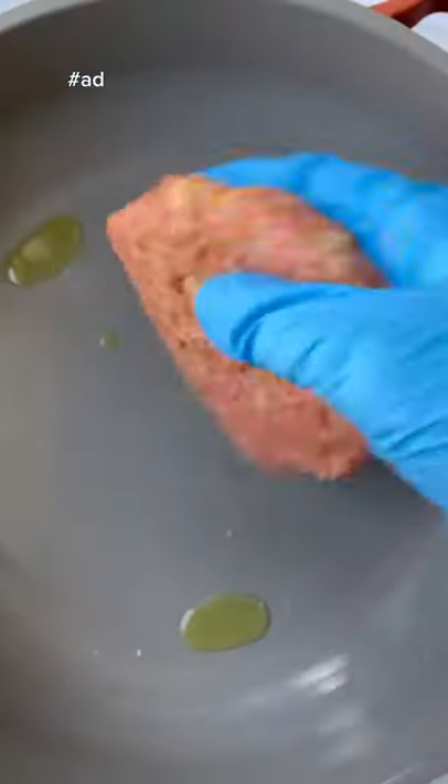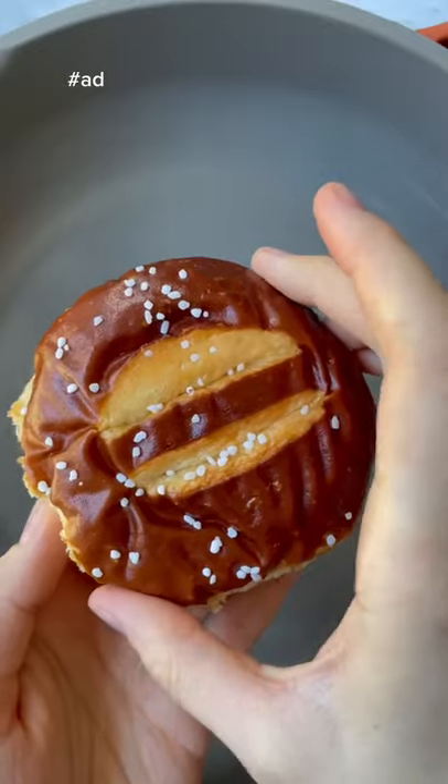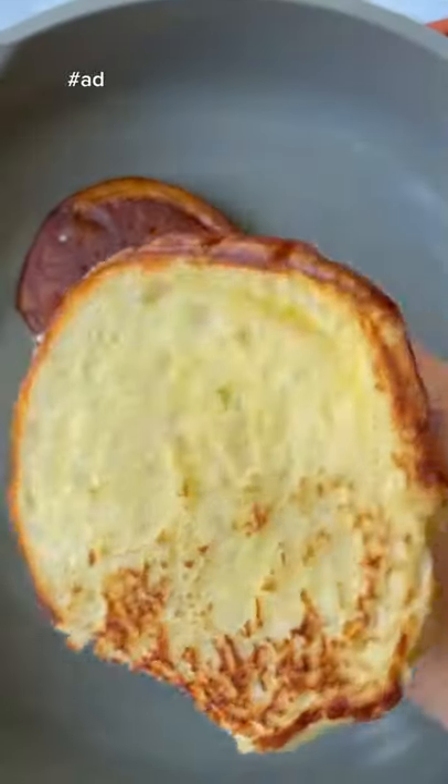We're going to mix up our meat with a little bit of buffalo sauce. I'm using ground turkey but you could use whatever you want, and of course add some cheese. But the star of these sliders is these brand new pretzel buns from King's Hawaiian — they are unreal.